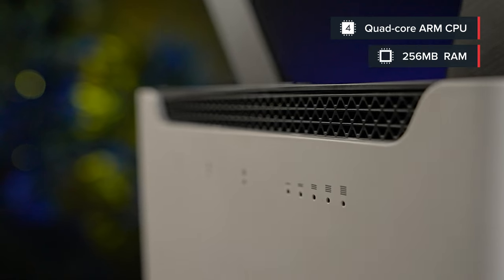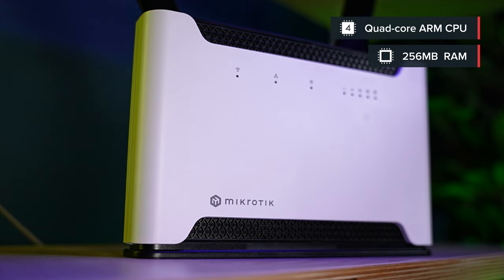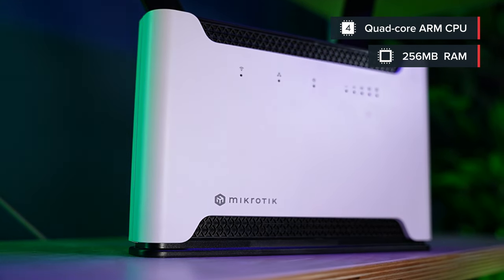First up, the raw computing power. At the end of the day, these are tiny specialized computers, and a powerful CPU is important. So many homes struggle with even basic stuff like encrypted VPN tunneling for secure remote work because their router has a joke for a CPU — not the Chateau. It features a powerful modern ARM CPU with not one, not two, but four cores and the right amount of RAM to support it — enough processing power for all your home needs, complex firewall rules, IPSec hardware encryption, and so on.